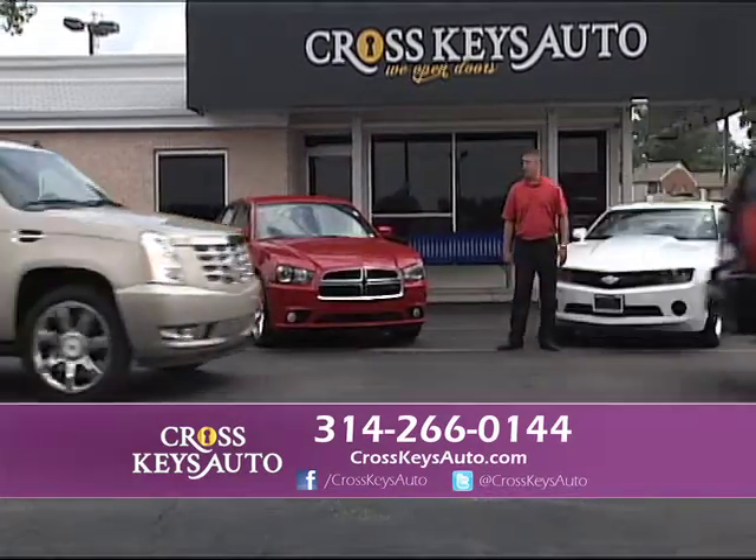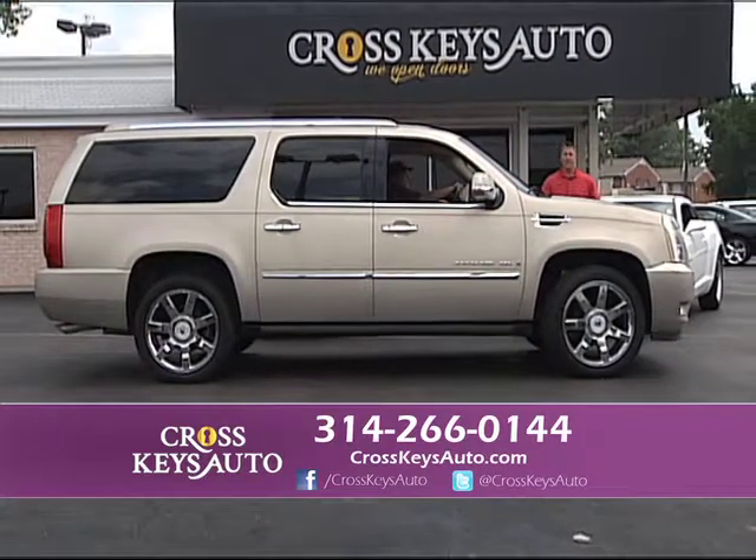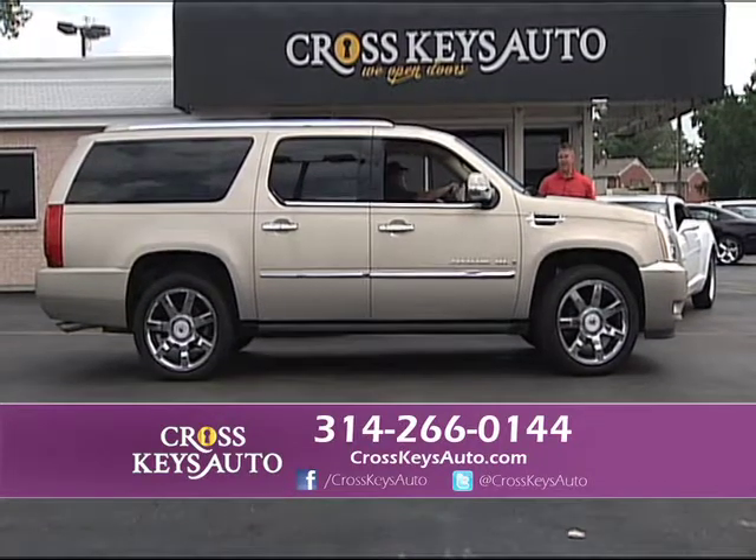And here's a beautiful 2009 Cadillac Escalade ESV — this is the long body. It's all-wheel drive, has third row, rear entertainment, and lots of chrome.